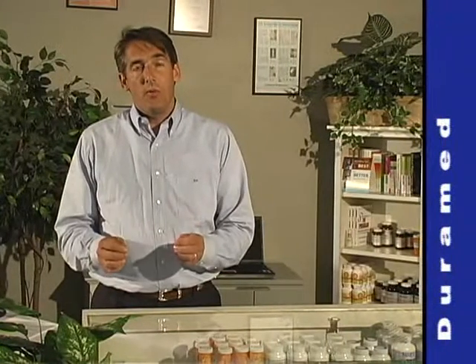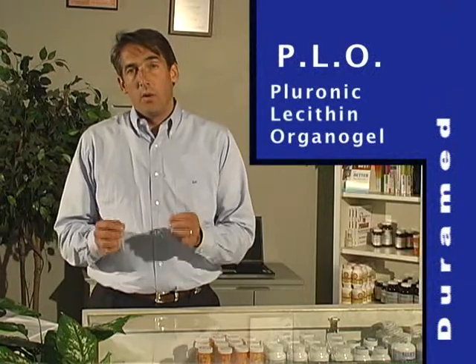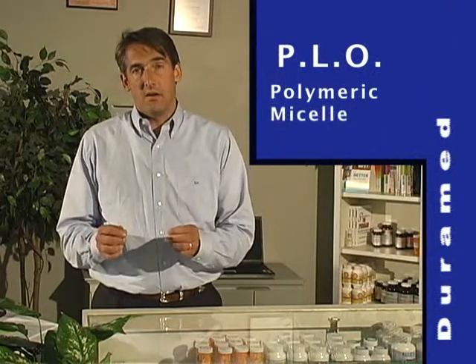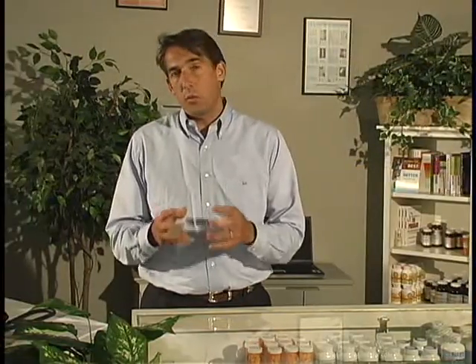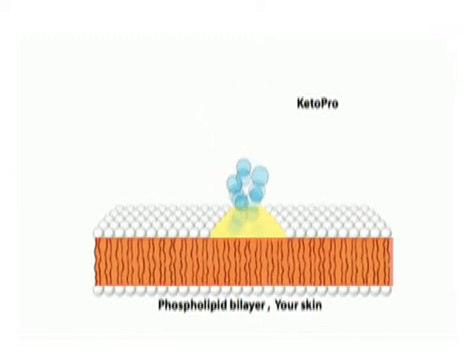Ketopro is ketoprofen in a PLO — pluronic lecithin organogel — which is a polymeric micelle with both a positive and negative charge that temporarily disrupts the membrane of the skin to allow for absorption of the ketoprofen. This allows for lower dosing and faster dosing with fewer side effects.